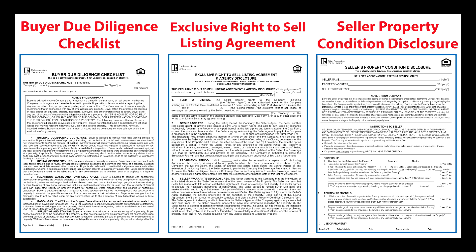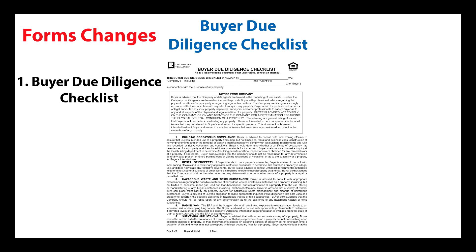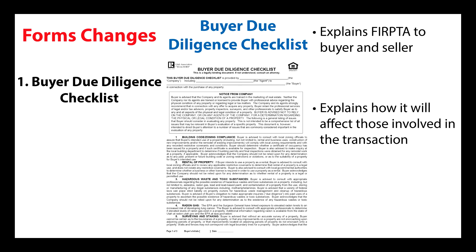We have three form changes to help buyers and sellers comply with this federal tax law. The first change is an added section to the buyer due diligence checklist. There is now a section dedicated to FERPTA. This gives you a chance to explain what FERPTA is and why it might affect the buyer in the transaction.